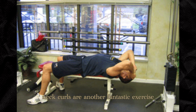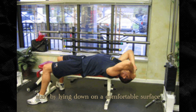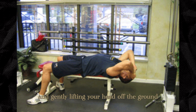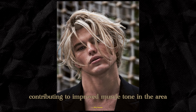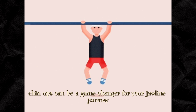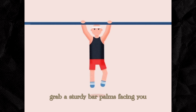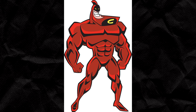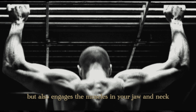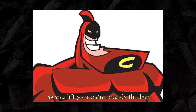Neck curls are another fantastic exercise to add to your repertoire. Start by lying down on a comfortable surface, placing your hands behind your head, and gently lifting your head off the ground. This movement targets the muscles in your neck, contributing to improved muscle tone in the area. If you're up for a challenge, chin-ups can be a game-changer. Grab a sturdy bar with palms facing you and pull yourself up until your chin clears the bar — this engages the muscles in your jaw and neck as you lift.